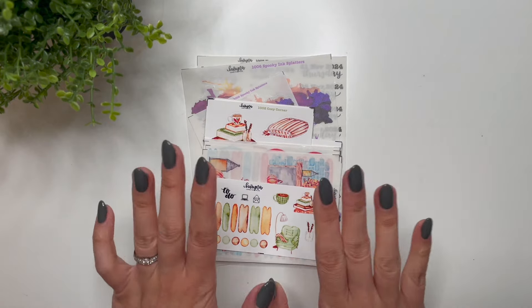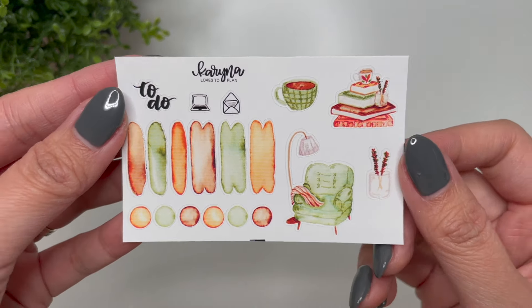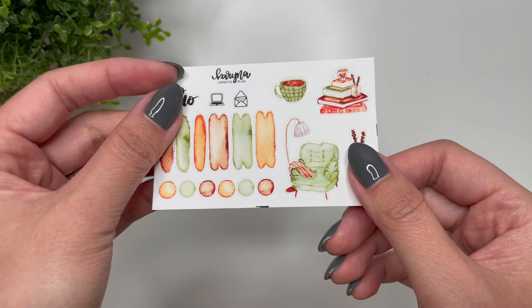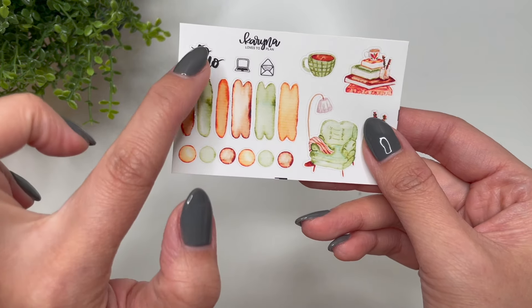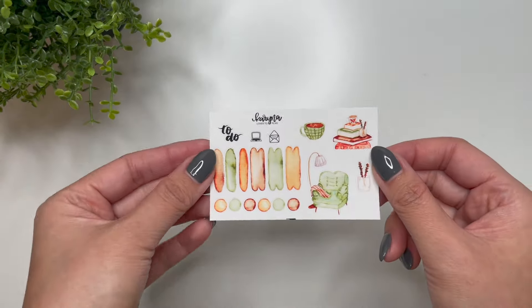Let's get started. The first thing I'm going to show you is this freebie. This freebie will be included with every sticker purchase and it's printed on premium white matte paper. It has the swatches along with the circles, a script, some mini icons, and then deco from one of my new collections. I really love that, so that is the freebie.